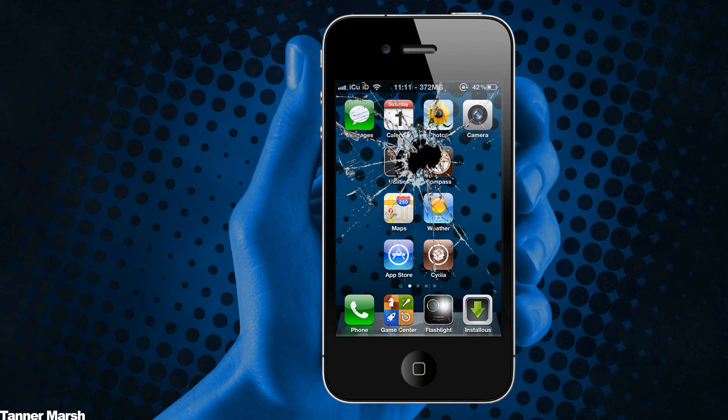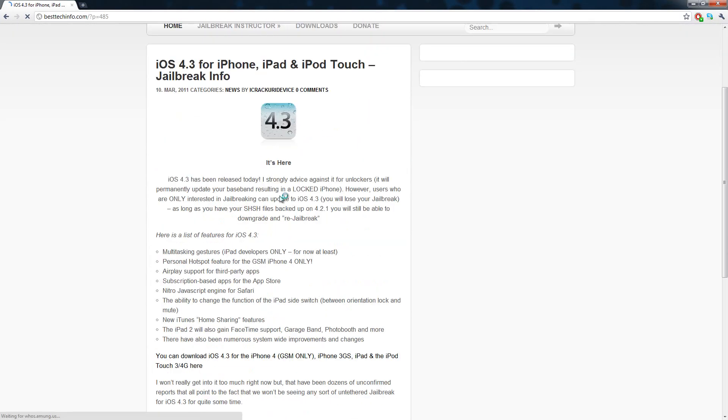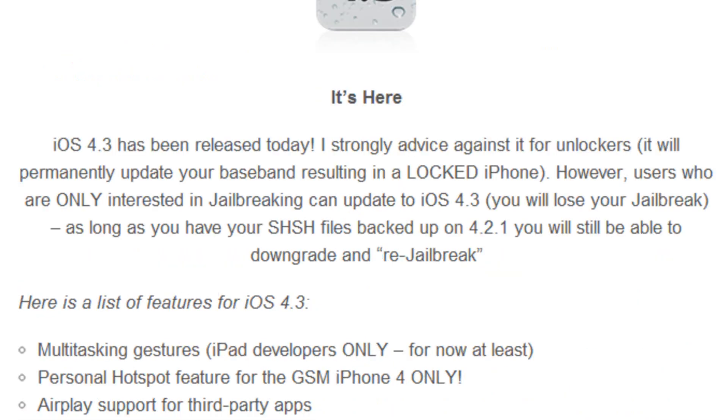Hey YouTube, it's ICU and today iOS 4.3 has been released. I wanted to talk to you guys about that. I have a post on my website, besttechinfo.com, titled 'iOS 4.3 for iPhone, iPad and iPod touch and jailbreak info.'